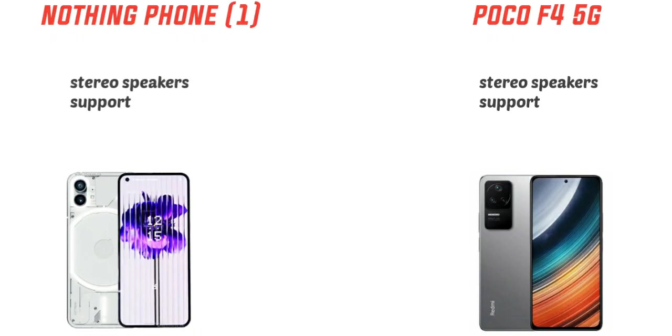Finally, we will talk about the winner — the POCO F4 wins because it has better performance, better price value, better fast charging, and a better display. We will talk about 3 reasons why the POCO F4 is the winner.